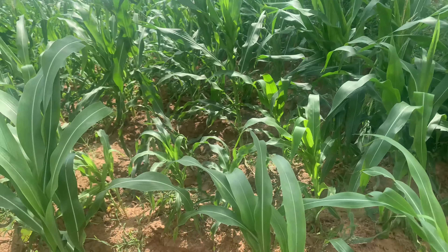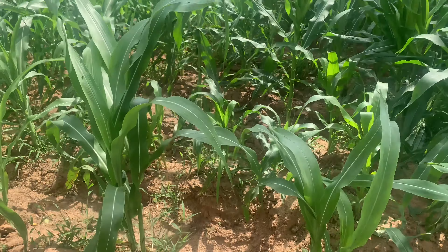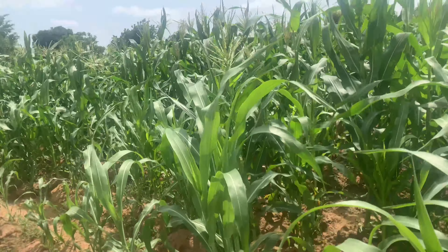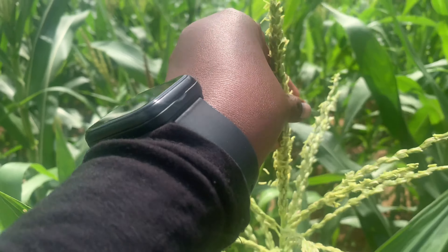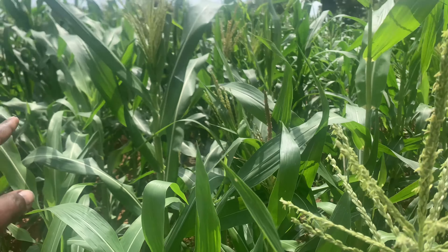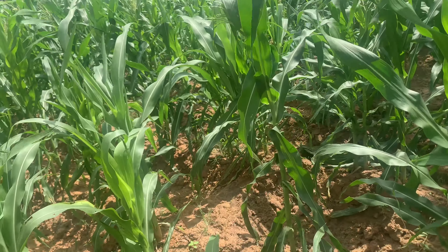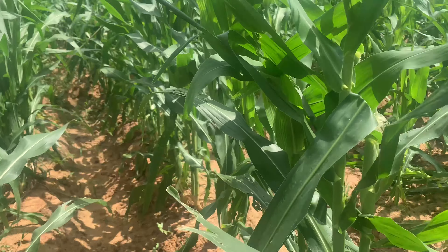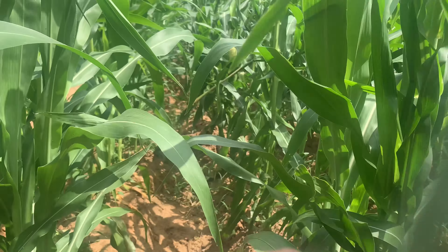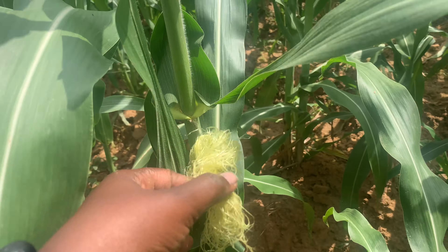Your soil fertility will determine what crop to plant. Look at this rice — you can see it did not do well at all; it's yellowish, not green. Yet there are other parts of the same land where it's doing really well. You have to realize what kind of land you have and what to plant per portion, because some places suit groundnut and some places suit pepper.